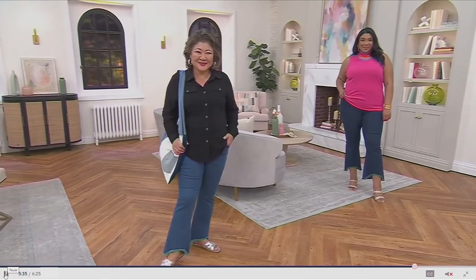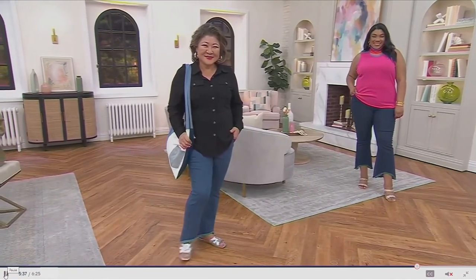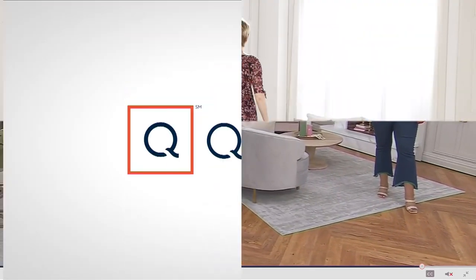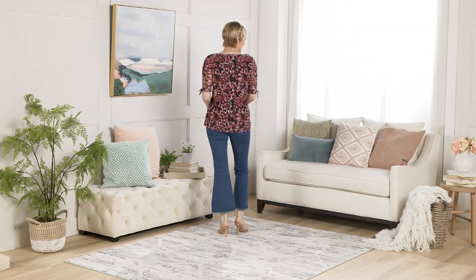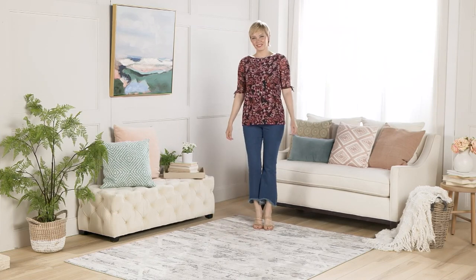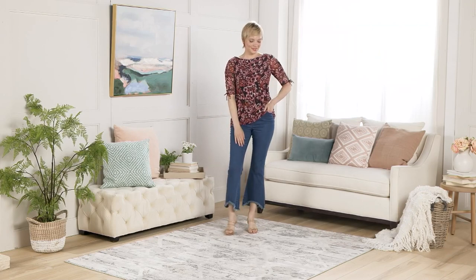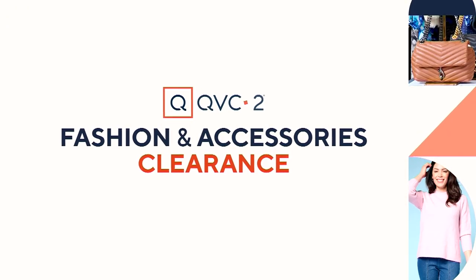I want to call out that Crystal is a petite, and she's actually in the regular length. So if you did want to opt for a different length, the rise of the pant only changes by about a half an inch — she almost did a full length look. Two colors, only 400 remaining — indigo is darker, and mid-wash.